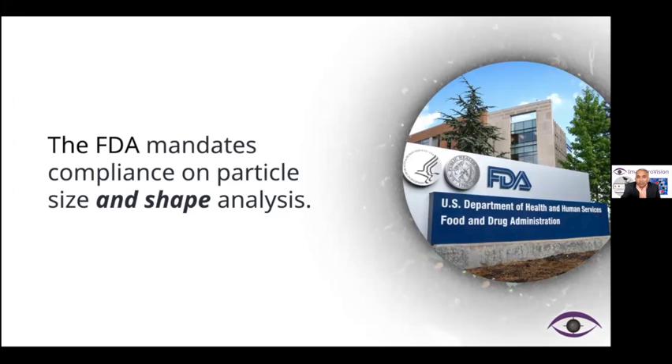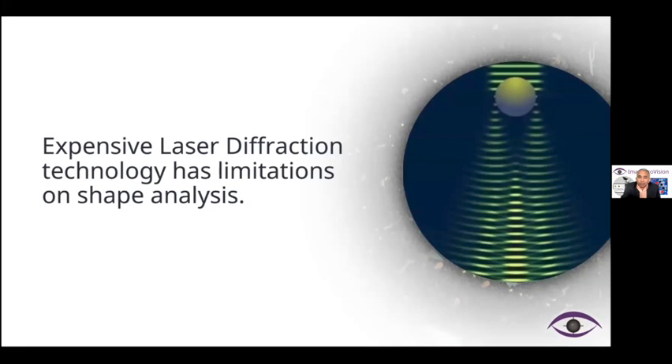The FDA mandates compliance on particle size and shape analysis. Current providers like Malvern, Horiba and others provide very good systems, but those are very expensive laser diffraction systems and they have limitations on shape analysis, which they resolve by going to the nearest sphere, thereby losing out on some rich data.